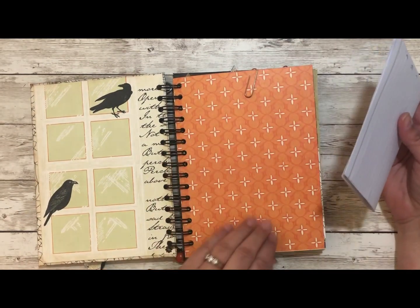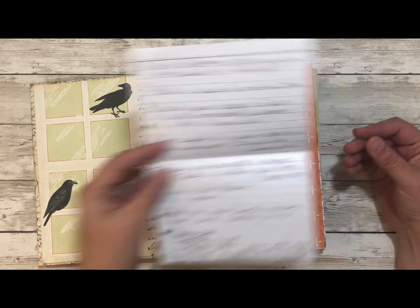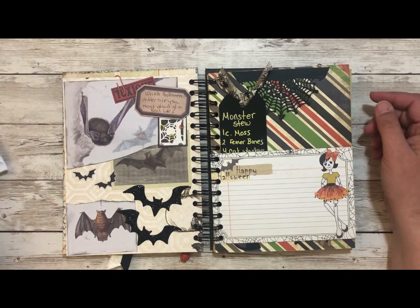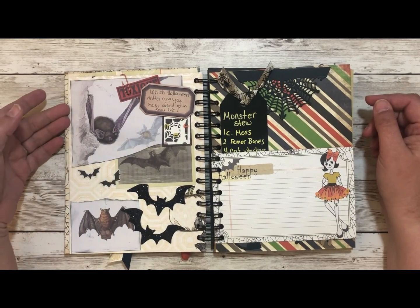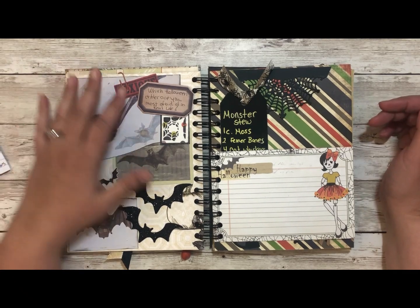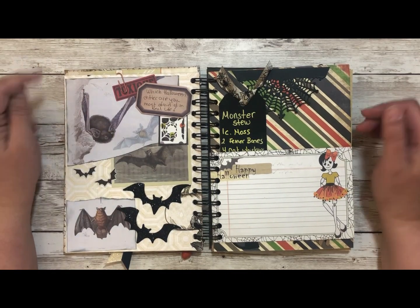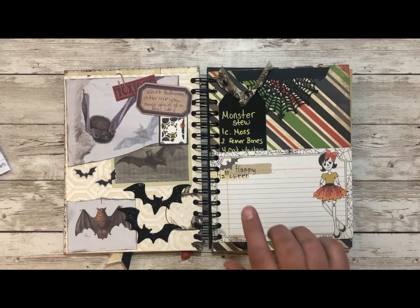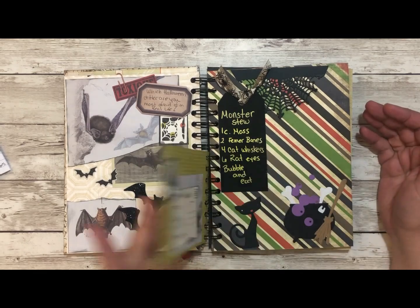On the first page I'm going to decorate it and put 2019 — I'll save that for last. Here's my notes copying down the prompts from Pink Odd Birds' YouTube channel. The first prompt for Day 1 is: which Halloween critter are you most afraid of in real life? I had all these bat pictures so I decorated with bats. I'm not a fan — I kind of feel like they're flying rats. Rats, bats — you know.